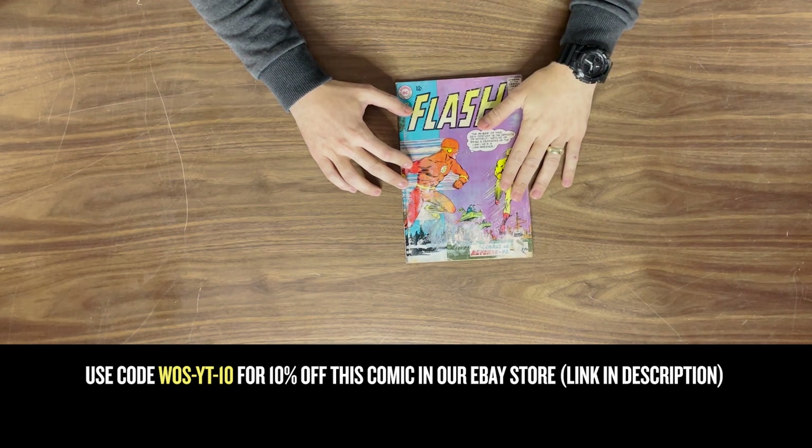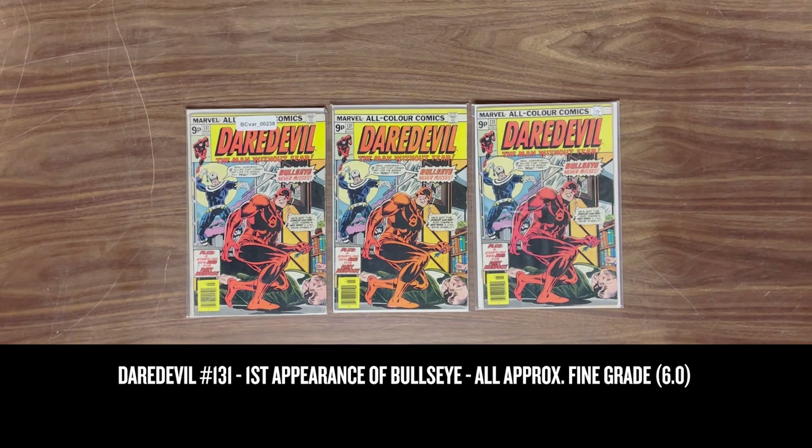That being said, it is a sought-after comic and it will be for sale on eBay. We also have three issues of Daredevil #131, the first appearance of Bullseye. They're all pence copies, they're all about a Fine grade, and they'll be on eBay.